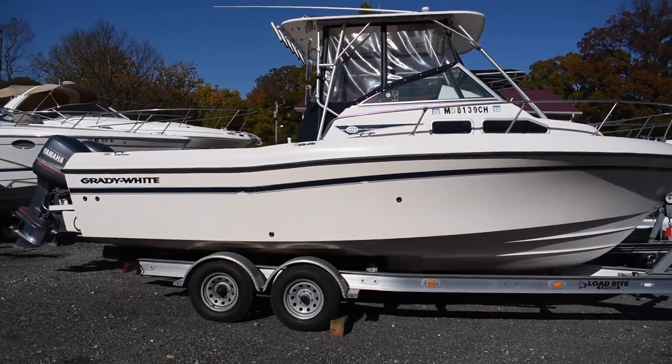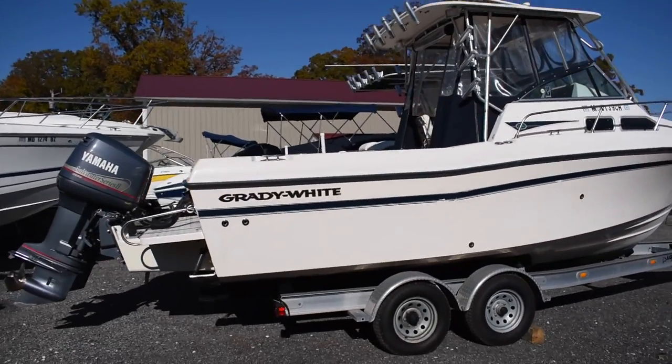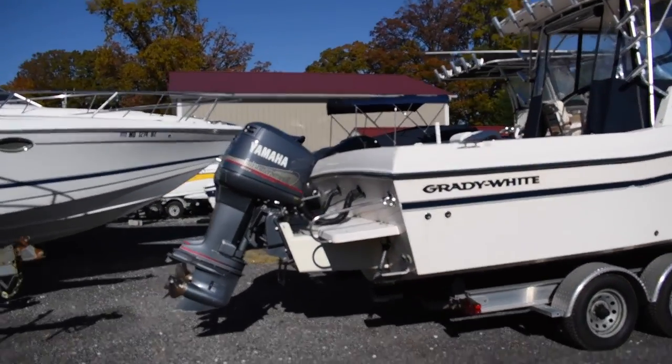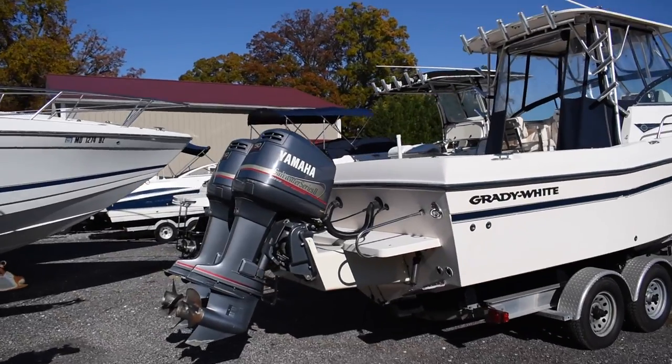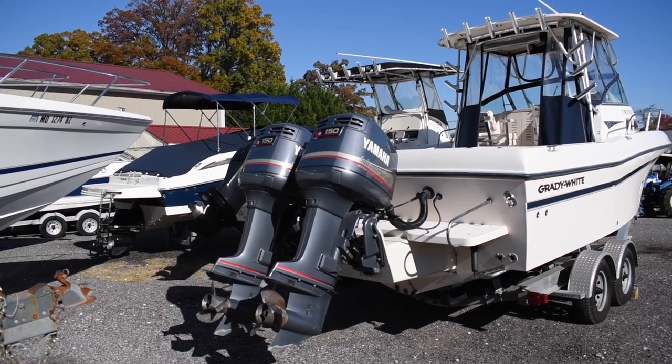This boat has never been bottom painted. It shows really nice, gel coat in good condition. It's powered by twin Yamaha OX66 fuel-injected engines, 150 horsepower each.